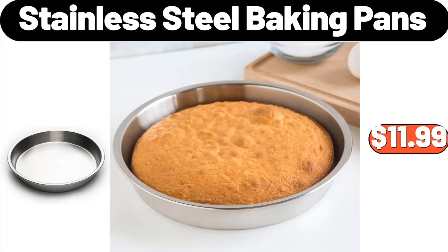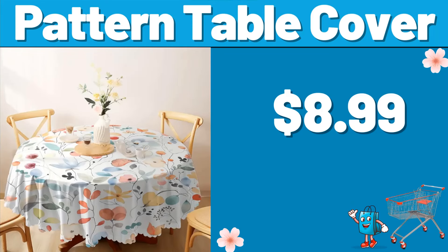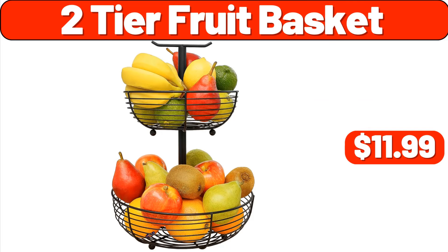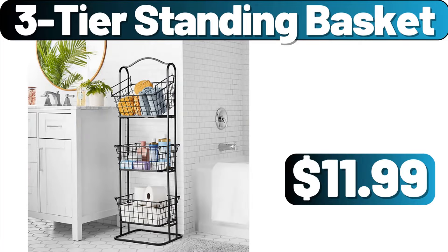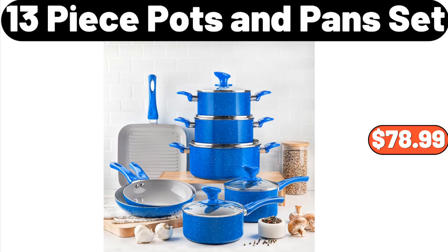Stainless Steel Baking Pans, $11.99. Pattern Table Cover, $8.99. 2-Tier Fruit Basket, $11.99. Shoe Rack, $3.99. 3-Tier Standing Basket, $11.99. 13-Piece Pots and Pans Set, $78.99.